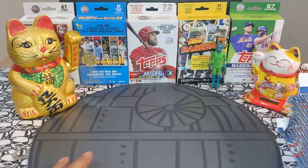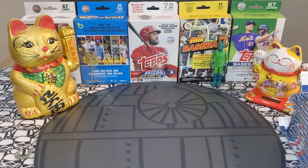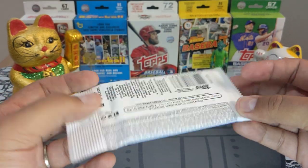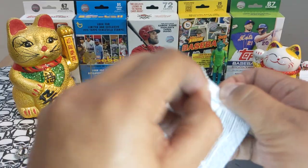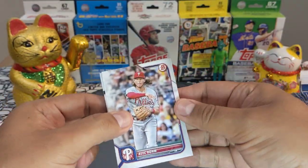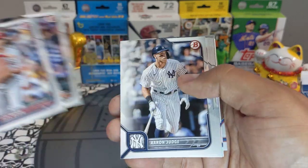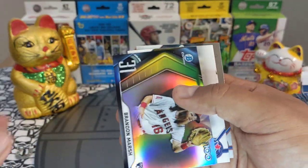This product is smoking right now with Elly De La Cruz getting called up — we are Elly hunting, looking for all of his parallels and rookie cards, Bowman autographs, whatever we can find. We took the whole retail box and four straggling packs. Let's see what this awesome 2022 Bowman product has in store for us.